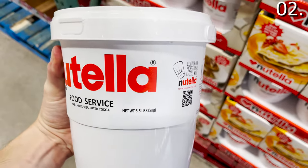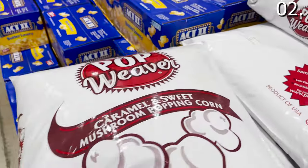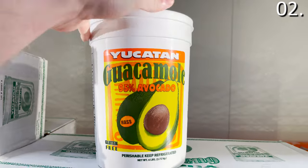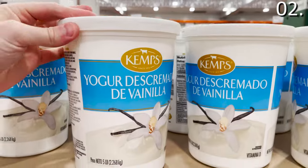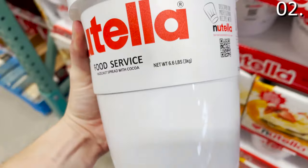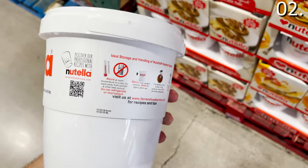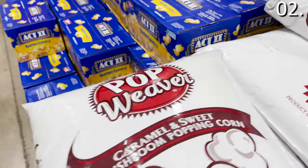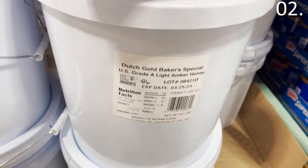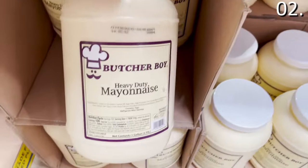The number two spot: oversized items. Each item is a crazy oversized item you asked me to highlight. 30 pounds of sour cream is $39.99. A five-pound nonfat vanilla yogurt is $6.29. Almost seven pounds of Nutella is $18.99. The 50-pound popcorn kernels are $21, or 60 pounds of honey for $89.99. One gallon of mayo is $10.39.